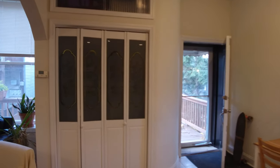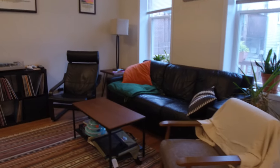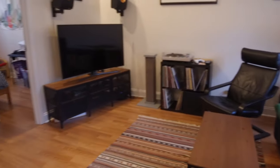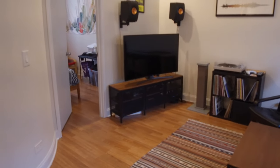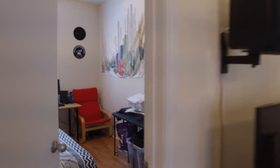Again, very high ceilings, a nice modern ceiling fan, and modern lighting throughout. There's tile in the dining area and kitchen, but there are hardwood floors in the living room and the bedroom.